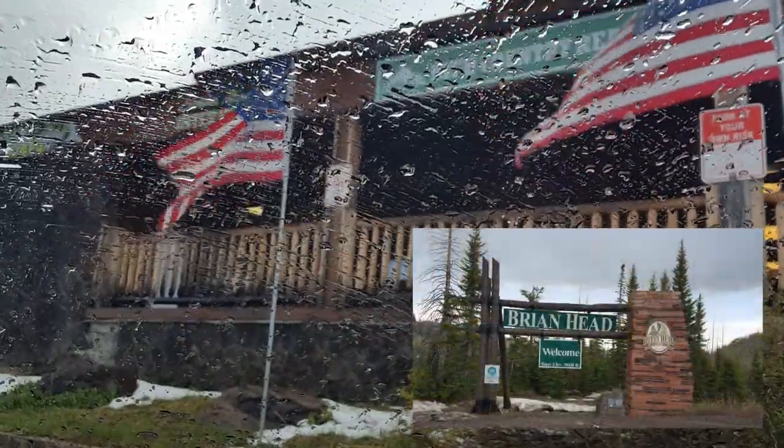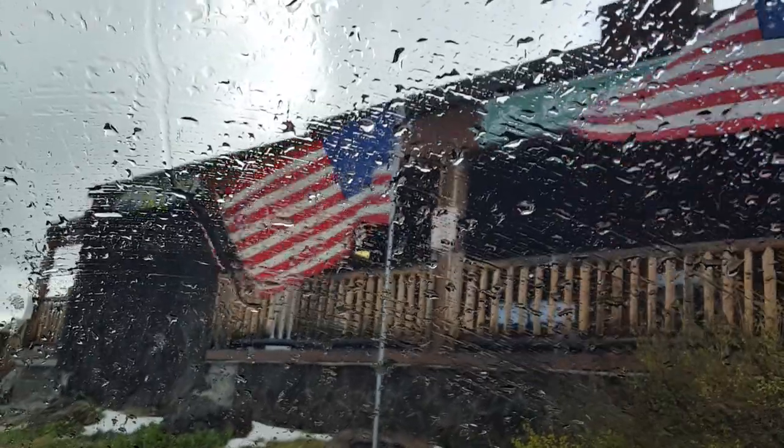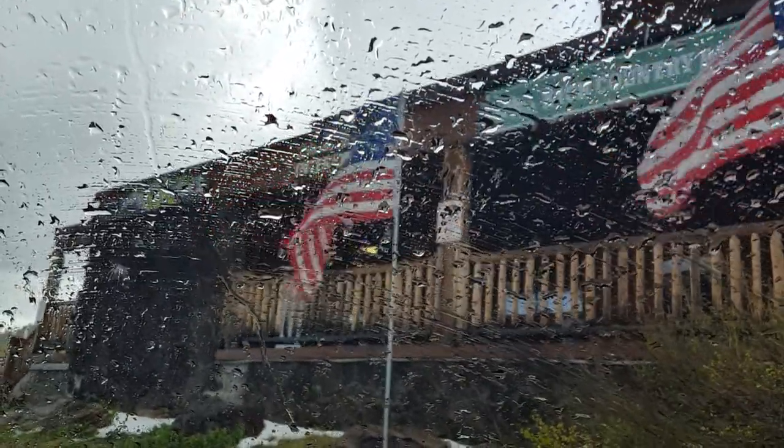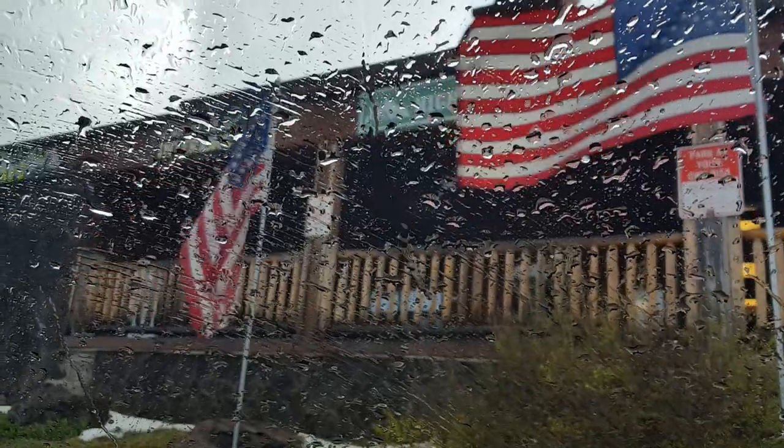So we're in Bryant Head. This is like a combination of hail and sleet maybe coming down at the end of June.